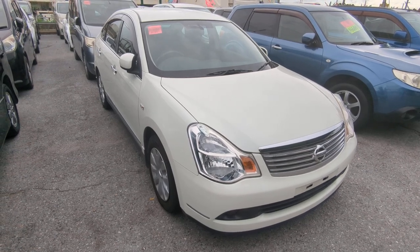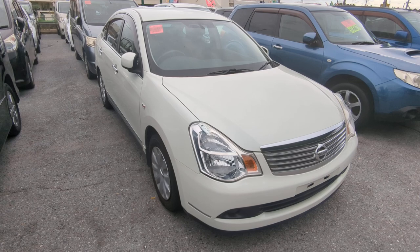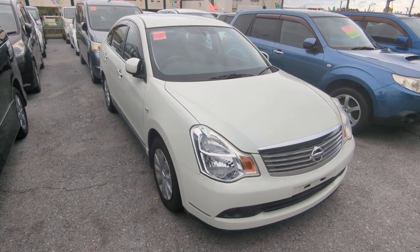Hey everybody, this is Don over at Johnny's Used Cars, voted the best place to buy a car in Okinawa by the military community. Today I'm showing you a 2011 Nissan Bluebird. It has 58,000 kilometers on it, which is about 36,000 miles.